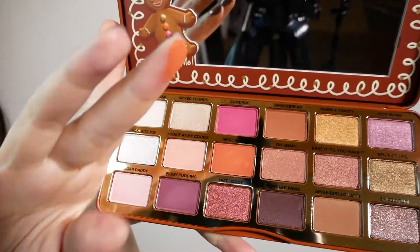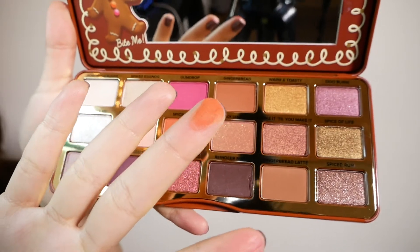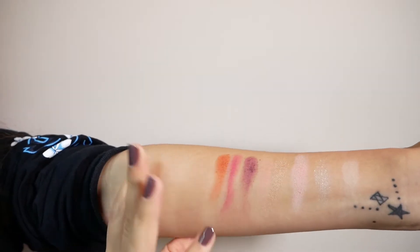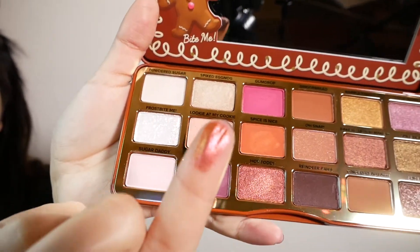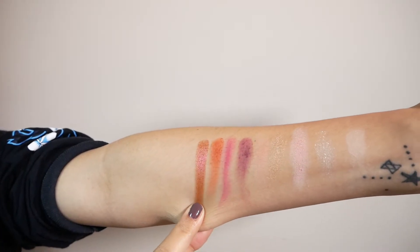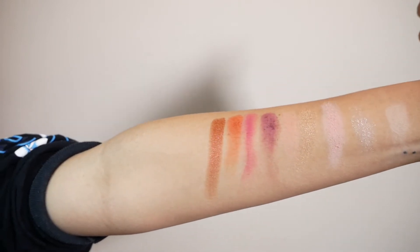Spices Nice is a pretty true orange — it's like a red-orange, but it comes off more orangey than red. Next we have Hot Toddy, one of my favorites. I'm wearing it right now on the inner corners. When you swatch it, it comes off as like a copper, but in shadow it looks kind of magenta, and in light it looks coppery. I love that — it's a color-shifting shadow.